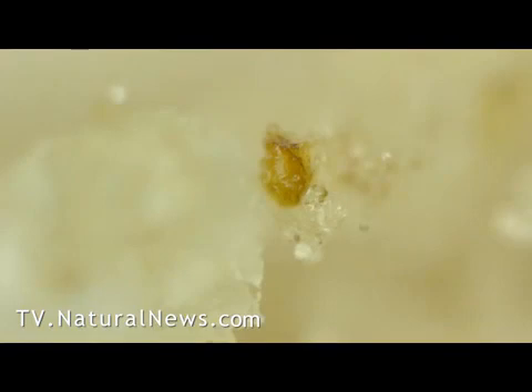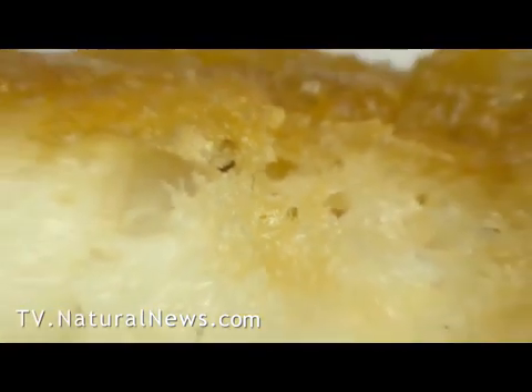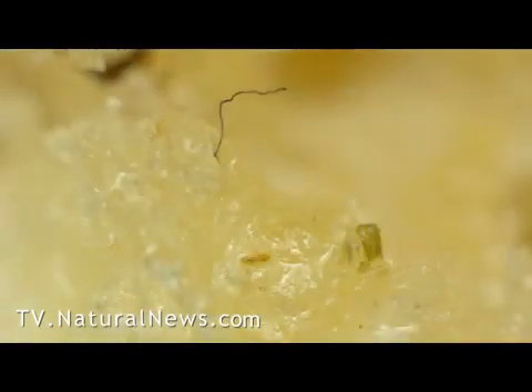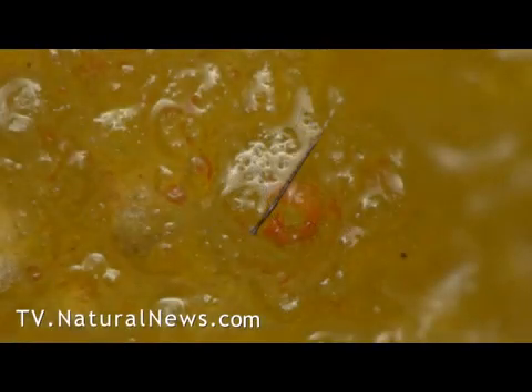But by far the strangest things we found were unexplained fibers that appear to resemble hairs. All the hair-like fibers we found seem to be embedded in the mass of the McNugget. Here's another one with odd endings, and here's a third found next to some mysterious red coloring.